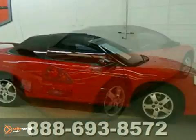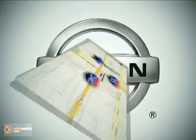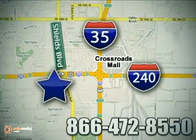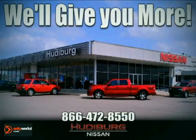Don't be soft. See this Mitsubishi for yourself today. Call or stop in today. We are conveniently located one block west of I-35 on I-240 in Shields in Oklahoma City. Remember, you can count on Hudeburg. We'll give you more!